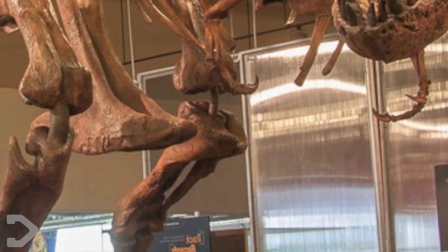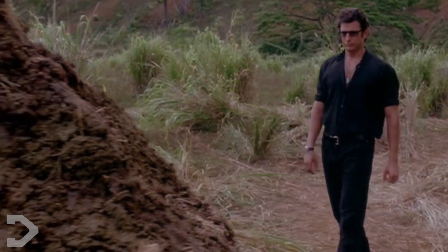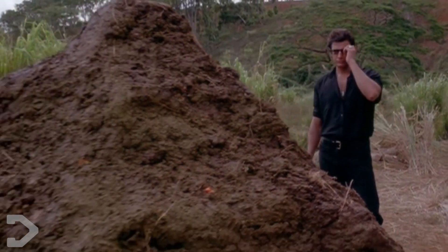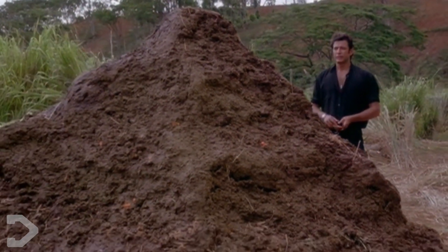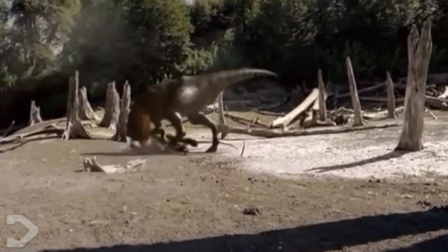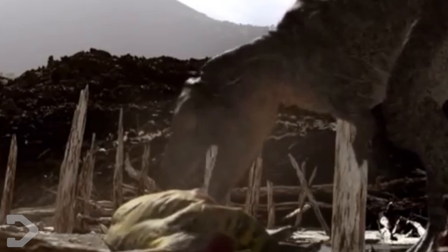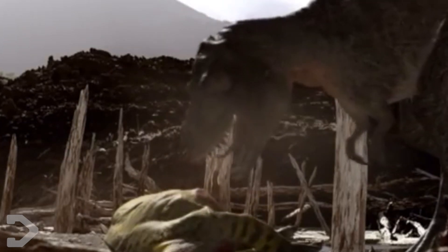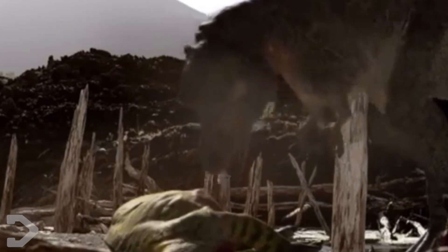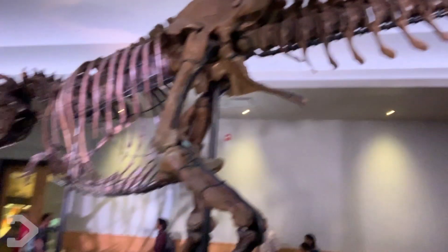One leg bone alone weighed in at around 90 kilograms. Analyzing her, scientists determined that Scotty had a taste for herbivores like Stegosaurus and Triceratops. This monster had a bite force of approximately 8,000 pounds — that's around 3.6 tons. In comparison, a human can bite at around 200 pounds of pressure. Scotty was 28 years old when she died, older than any other T-Rex specimen — yes, even Sue, the world's largest T-Rex prior to Scotty's uncovering.